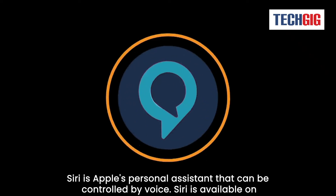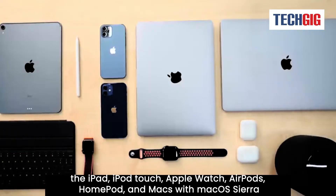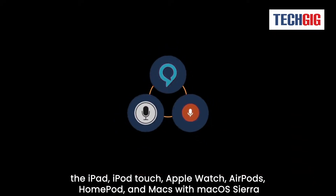Siri is Apple's personal assistant that can be controlled by voice. Siri is available on the iPad, iPod Touch, Apple Watch, AirPods, HomePod, and Macs with MacOS Sierra or later.